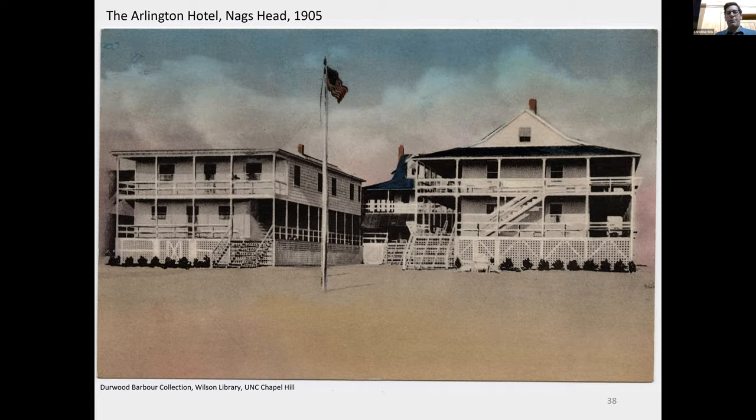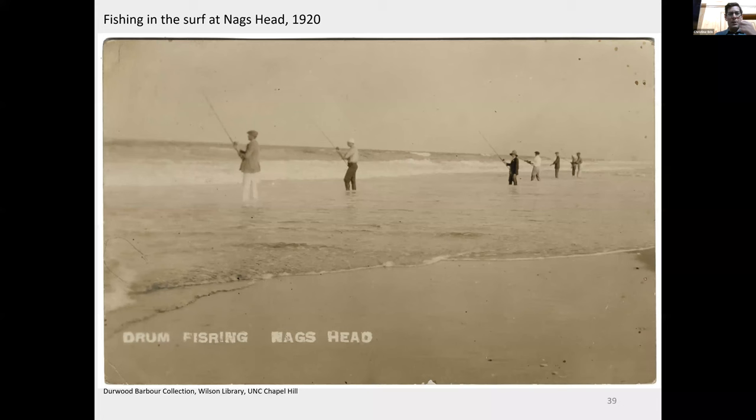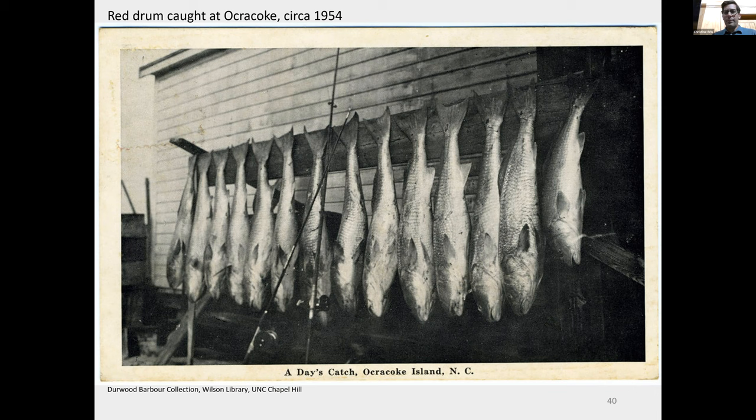When things were maybe a little more pleasant in the summertime, people would come and stay and visit. They'd go out fishing — here they are drum fishing in the surf at Nags Head. A postcard from the 1950s shows a day's catch on Ocracoke Island — big channel bass or redfish hanging up after a day of fishing. How did they get to Ocracoke? They might have taken something like this — first they had to get across Oregon Inlet. This is one of the early ferry operations to cross Oregon Inlet. The vehicles in the picture look pretty old, and they could only fit a few cars on at a time.